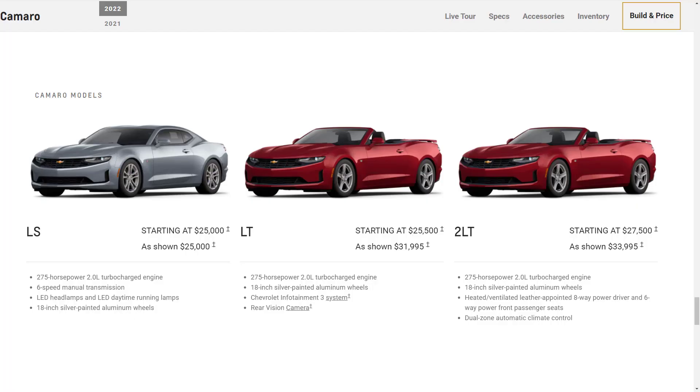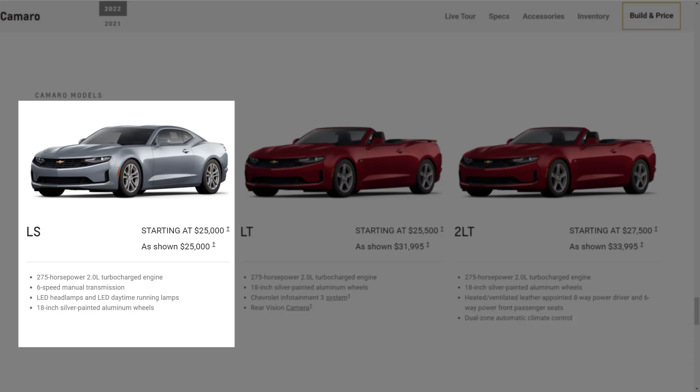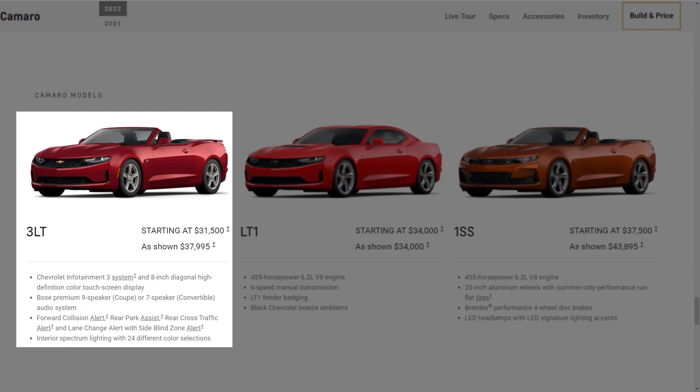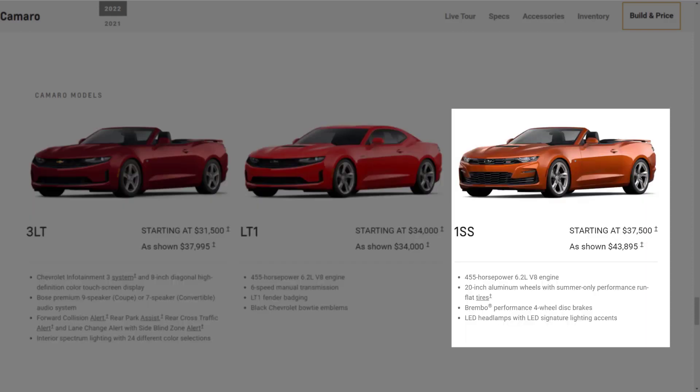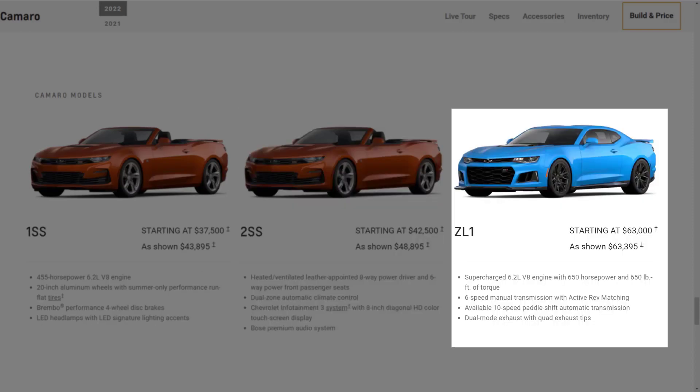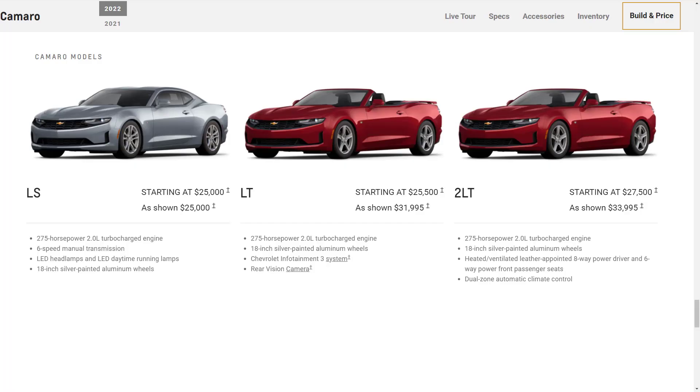The 2022 Camaro is a rear-wheel drive muscle car that comes in 8 trim levels, and all but the base trim are available as a convertible with a power-folding soft top. It starts as the 4-cylinder 1LS and progresses to the 1LT, 2LT, and 3LT, which can be optioned with the V6. The LT1 comes with a V8, while the 1SS and 2SS receive further performance upgrades. And finally, the mighty ZL1 offers a supercharged V8 and track pedigree. The Camaro's diverse lineup means there's a model to fit everyone's taste, but there are a few standouts.